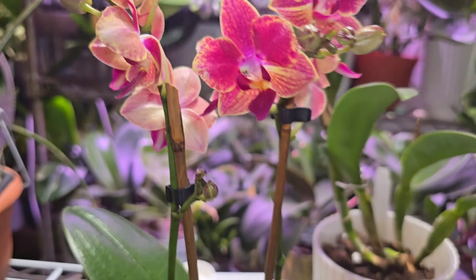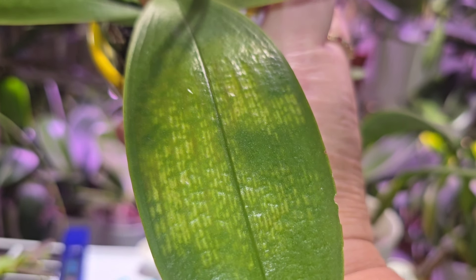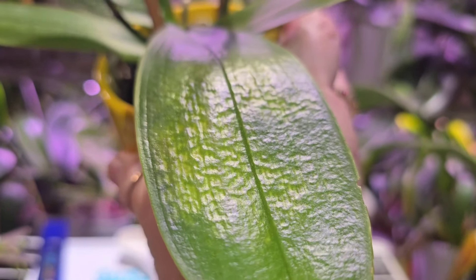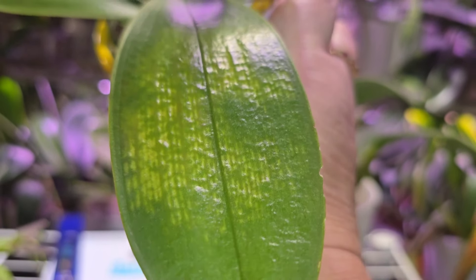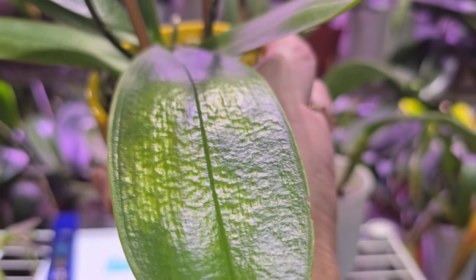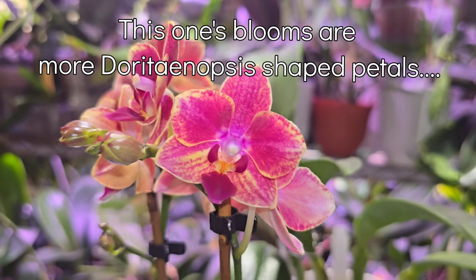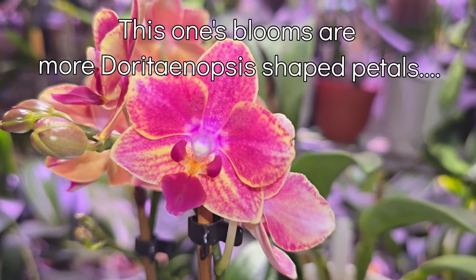I really like this one. I did get a discount because she has a little bit of cell collapse, which is possibly cold damage. It was a little more than half off — it was like four something, I think. So yeah, can't complain. It was originally $15, so I couldn't walk out without it.